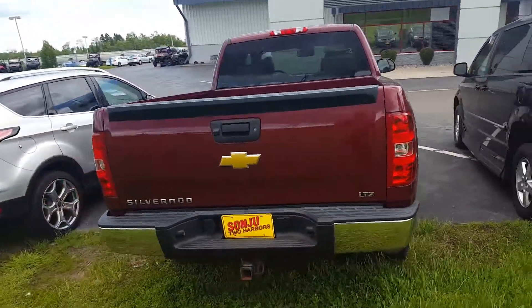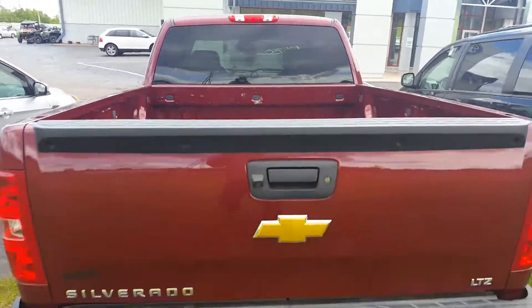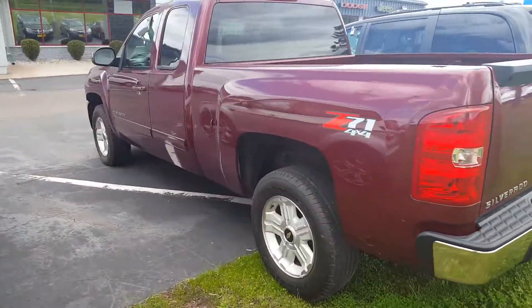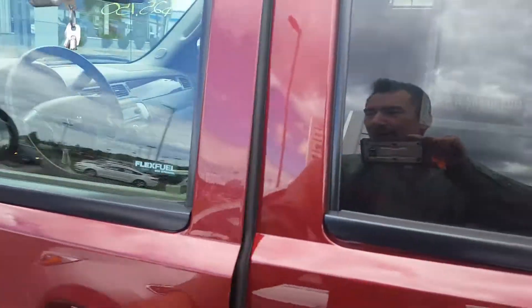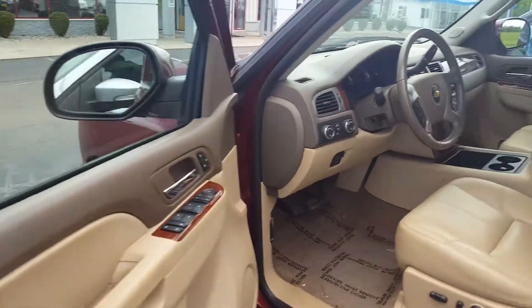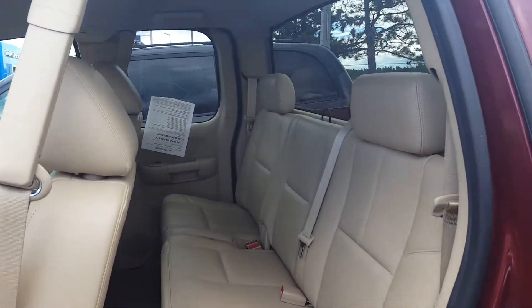LTZ — got a lot of bells and whistles. Four-wheel drive. I do remember you asking about the financing options and we definitely can look into that for you. I'll send you an online credit application for you to get started. And we're very interested in your trade. We'd love to look at that.